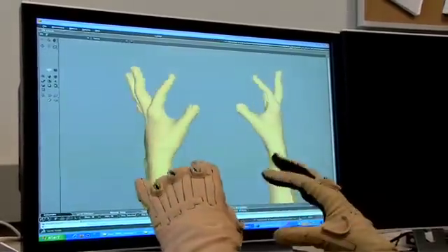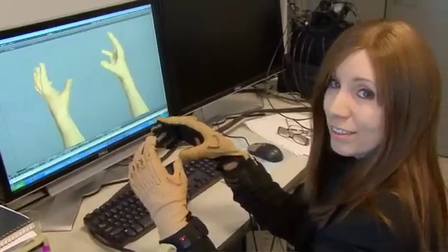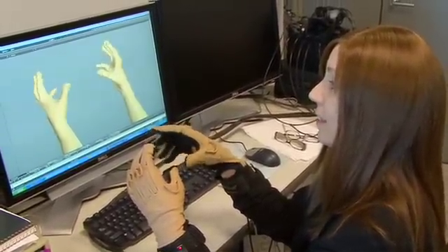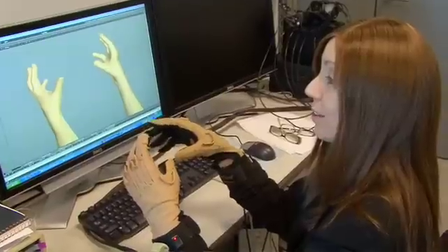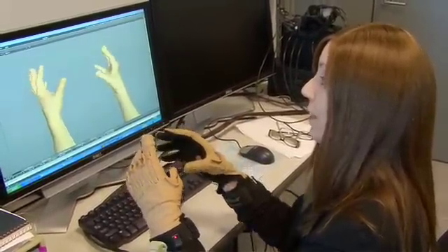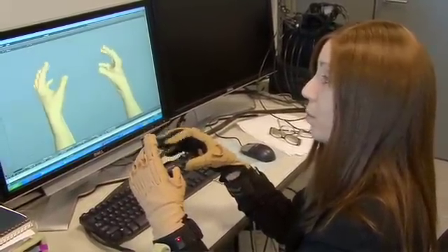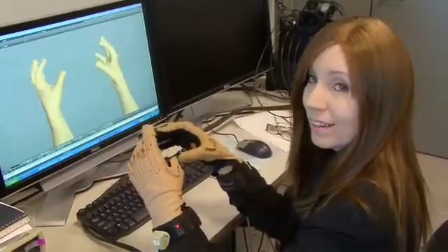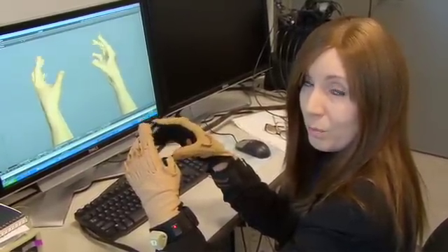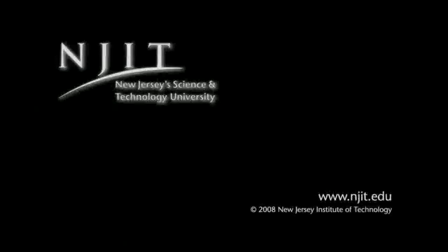When people have a stroke or brain injury, occasionally they have paralysis on one side. What we'd like to do is take advantage of mirror neurons, or this action-observation network in people's brains, and stimulate parts of the brain to become active again and try to retrain the paralyzed hands so that they can move.